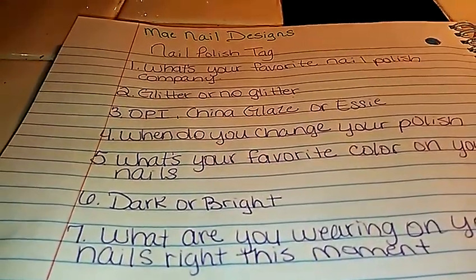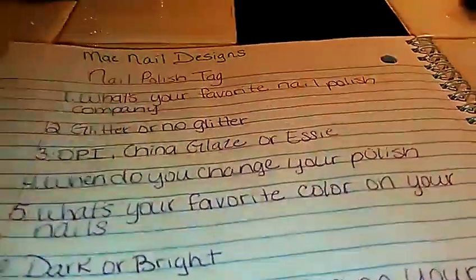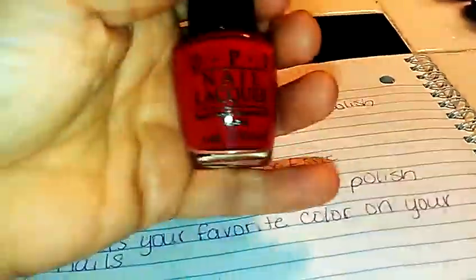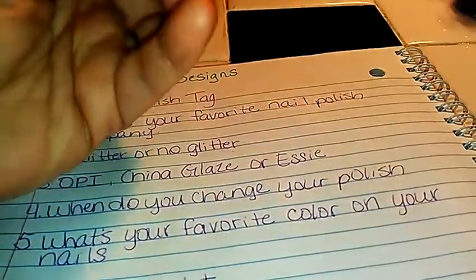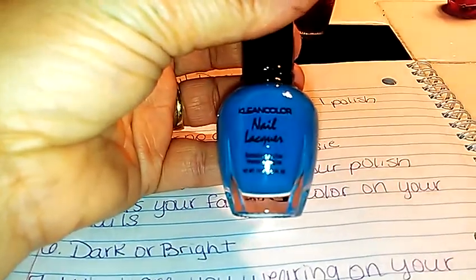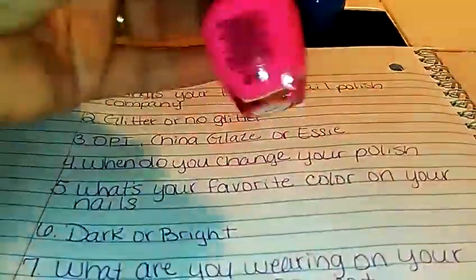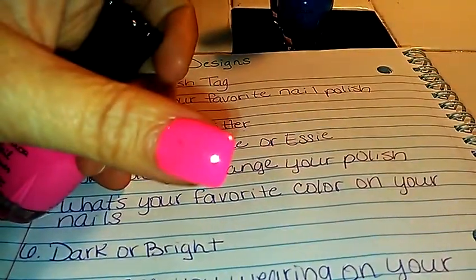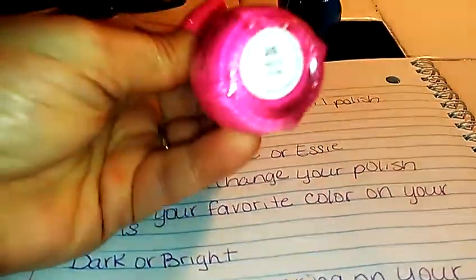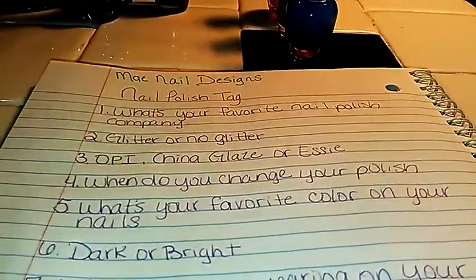The next one is: what is your favorite color on your nails? I'm going to say bright to dark — it just depends on what mood I'm in. Like this is one of my favorite ones, it's by OPI and this one's called Big Red Apple. And then I like turquoise blues — this one's called Neon Aqua. And then I like the pinks — I have a Clean Color one that I have on my nail right now and this one's called Neon Pink. And since my favorite color is purple, I like any of the purples — I don't care what company it is.